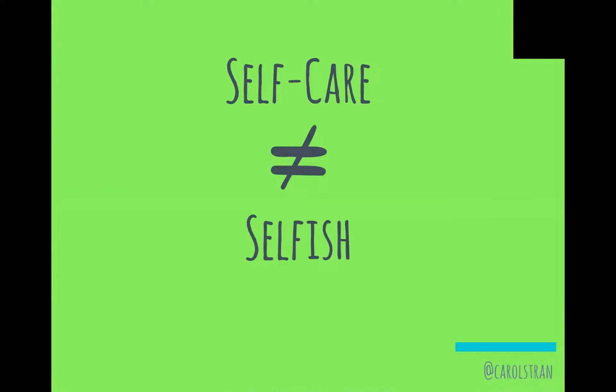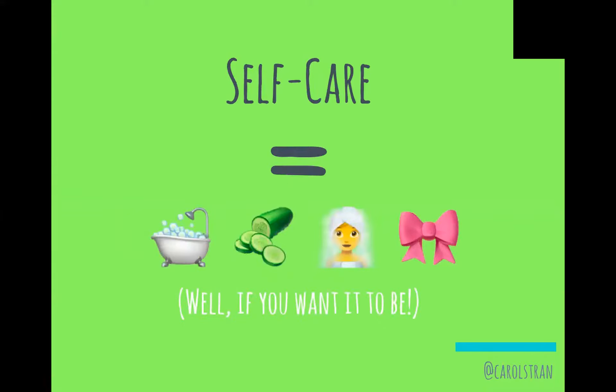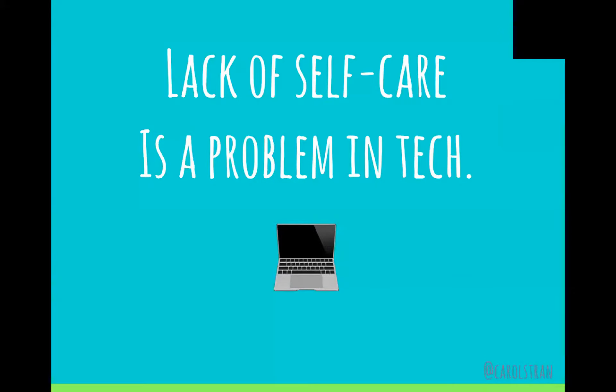So what is self-care NOT? It's not selfish, it's not some sort of obscure luxury item, and it's not necessarily bath bombs and face masks — unless you want it to be. So why am I here talking to you about this today?